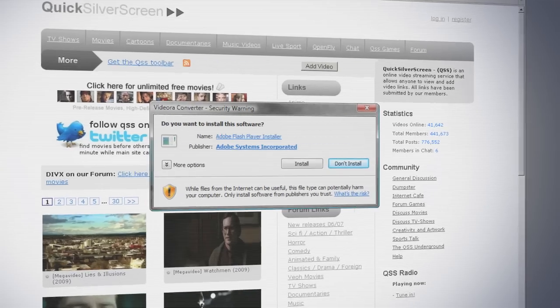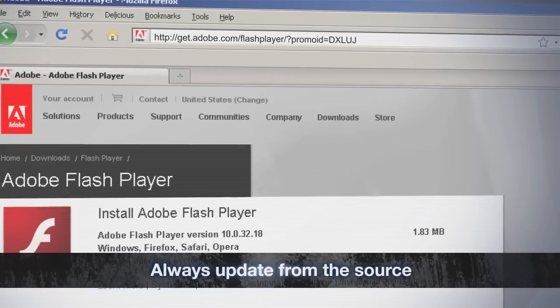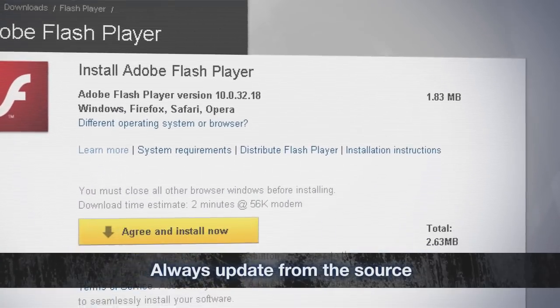Thirdly, if you ever have to update your copy of Flash Viewer or Shockwave, go straight to the Adobe site itself and get it directly from them. Don't do it just because some bit of software is telling you you need an update. Adobe doesn't work that way.